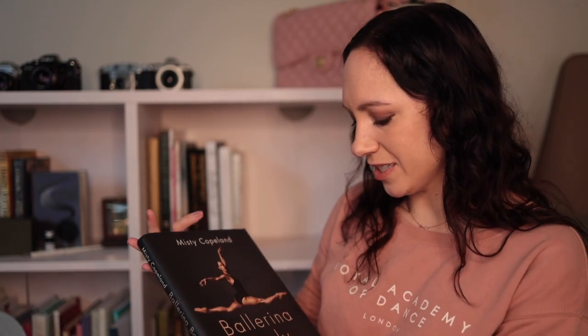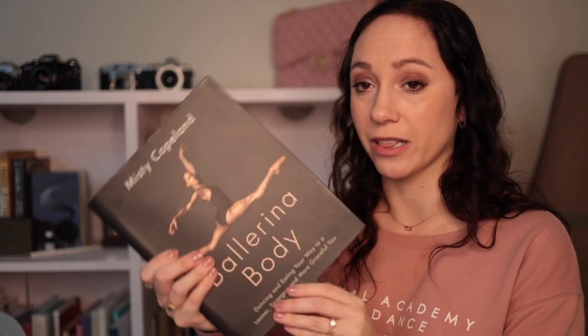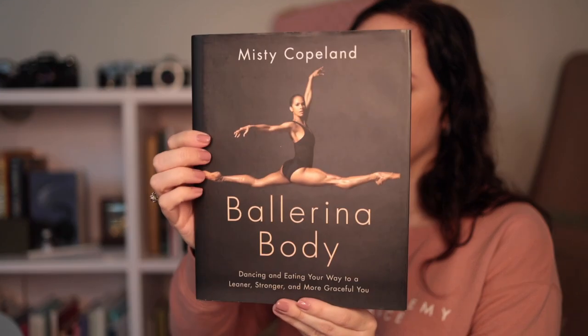This one was pretty good but it's more about eating healthy and other things, so it wasn't something I was as into. It's Misty Copeland's Ballerina Body. Parts of the book were very interesting, but clearly I have it bookmarked early — I didn't get very far because it got into recipes and exercises again. I'm like, I'd rather follow along with a YouTube video than read it through a book.